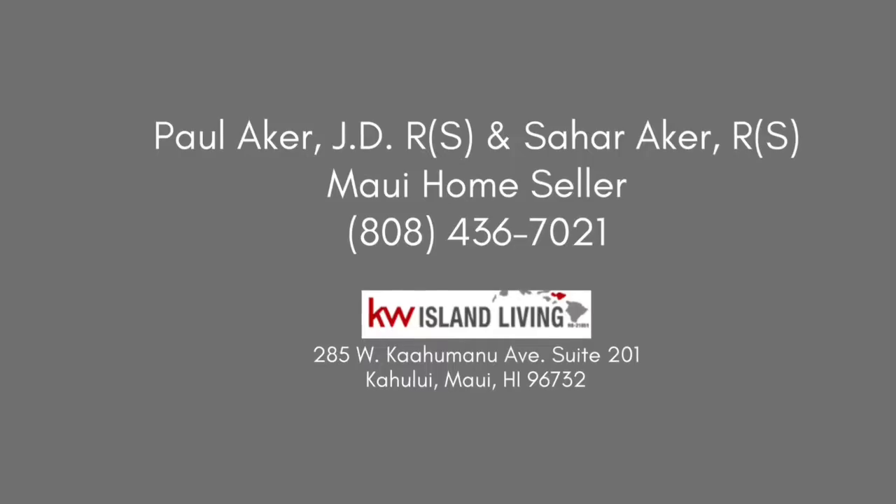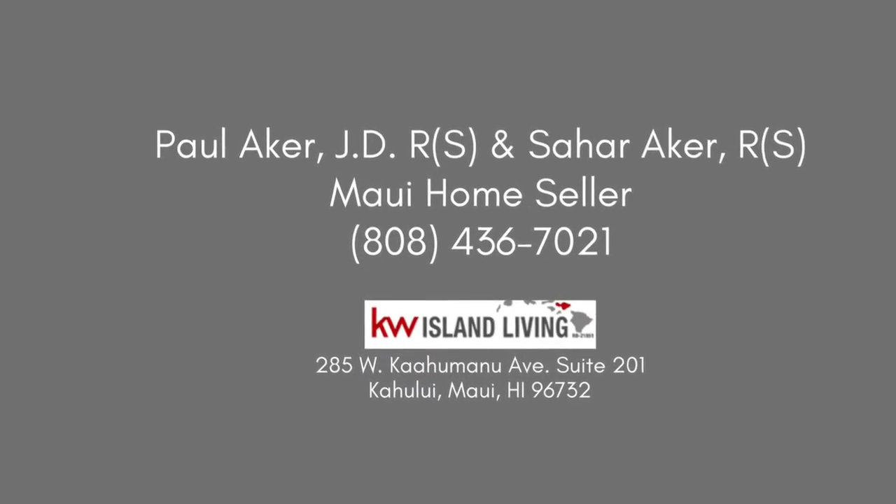Our phone number is 808-436-7021 and we hope to talk to you very soon. Aloha.